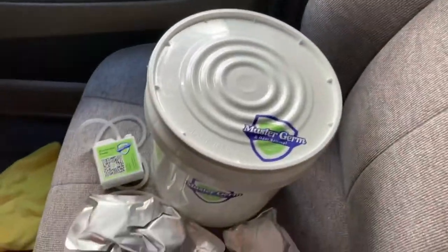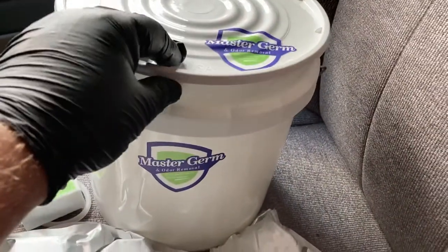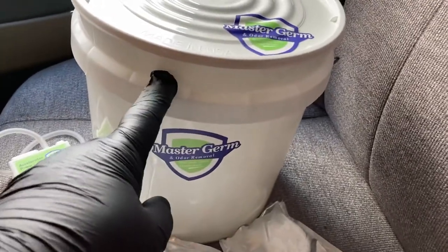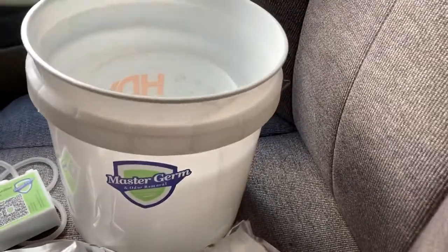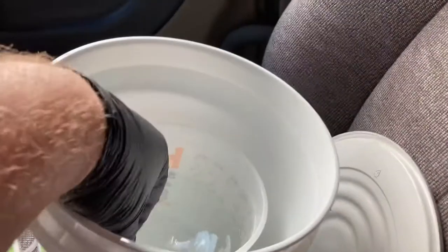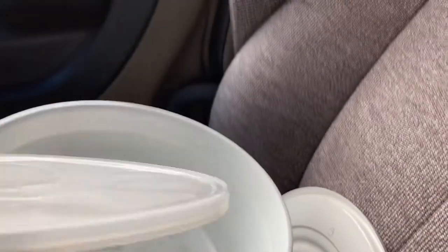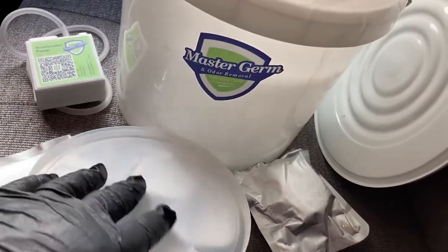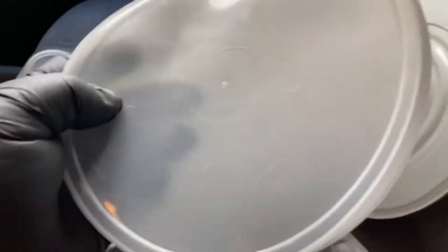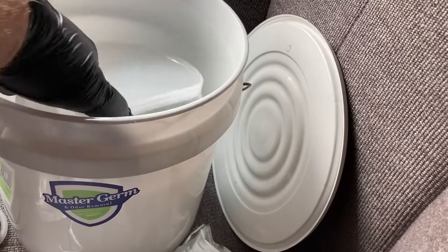If you purchase the DIY odor fighting kit, it comes with its own custom buckets. If not, just go to a big box store and get a two-gallon bucket. If presented with a choice between a thin and thick lid, I like the thinner lid — just personal preference. Cut a slit on each side of the inner bucket lid, bend it up to keep fabric from getting hurt by any spits and spurts.